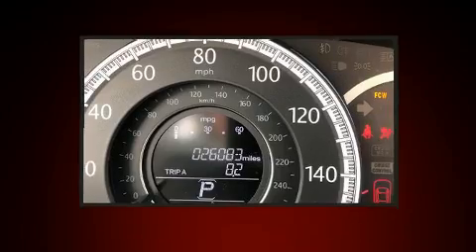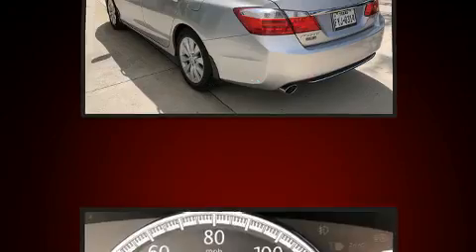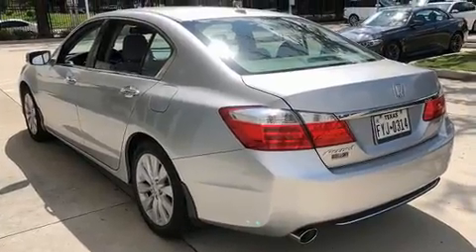Comfort and convenience were prioritized within, evidenced by amenities such as power front seats, turn signal indicator mirrors, lane departure warning, and remote keyless entry.